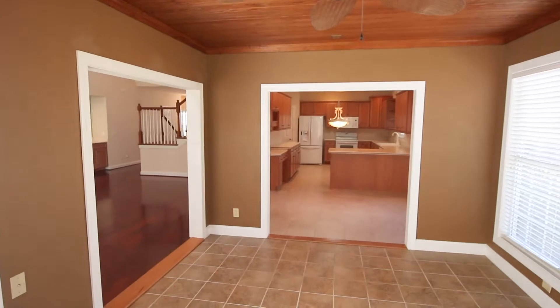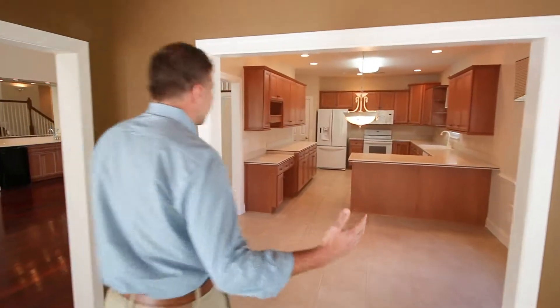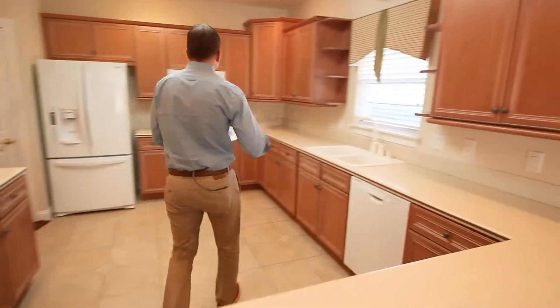This is really used more like a little eating, Carolina room area. Walking into the kitchen, we've got Corian countertops and 42-inch cabinets as well.